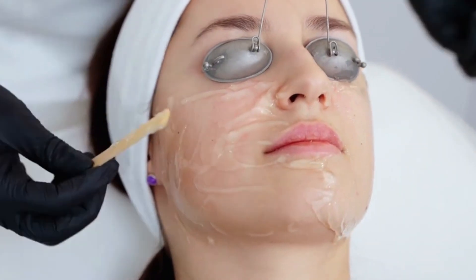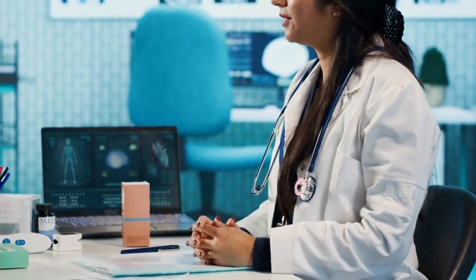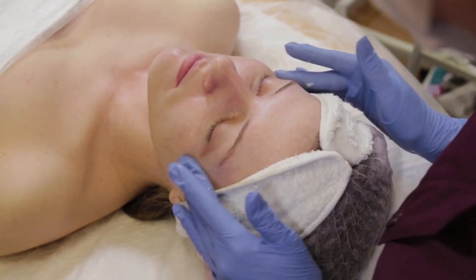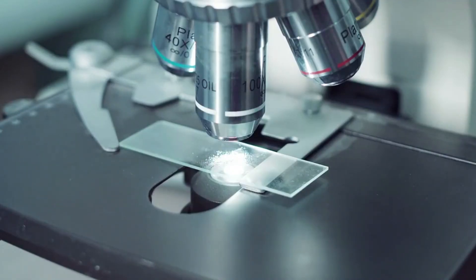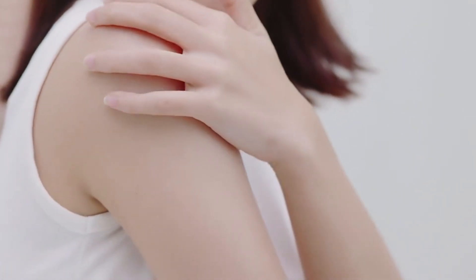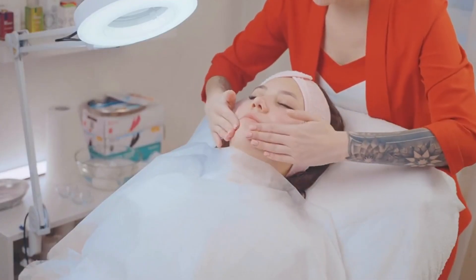Think of it like a prescription-grade serum. Multiple small clinical studies have tested topical estradiol on skin, and the results are impressive. In some trials, women saw their skin become thicker, firmer, and more elastic in just weeks to months. Collagen levels increased by 20 to 40 percent — that's actual histology under the microscope, not marketing hype. Dermatology reviews consistently point to estrogen deficiency as one of the main drivers of aging skin. Most women do not experience major systemic absorption from these low-dose creams, but some do report side effects like breast tenderness, so always check with your doctor before starting.